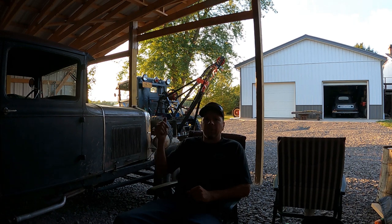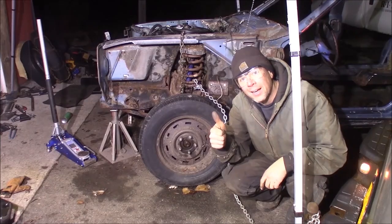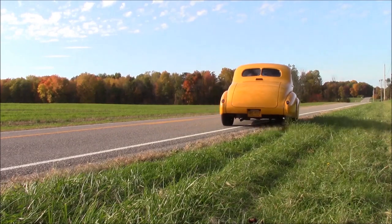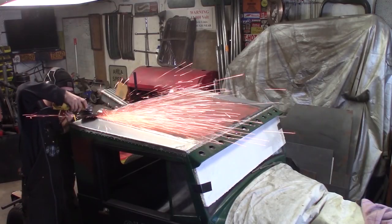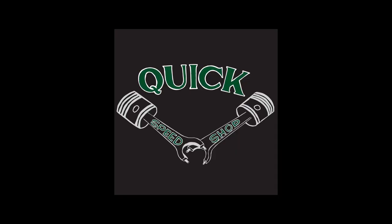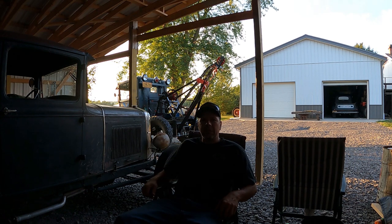I've got the Model A Coupe behind me, got the tow truck in the background. So let's take a walk around, look at some projects, and see what we've got to look forward to coming up in the later part of the year. We'll start here, take a look at the backyard gas station before the sun sets, and then move on to some vehicle projects.